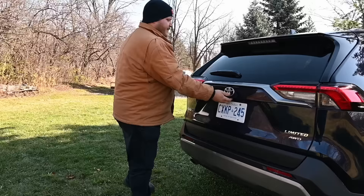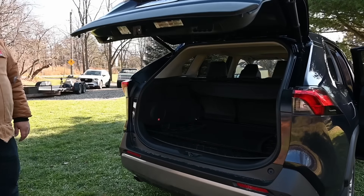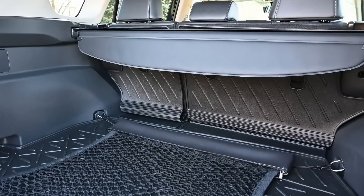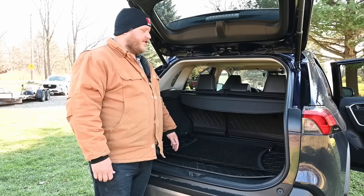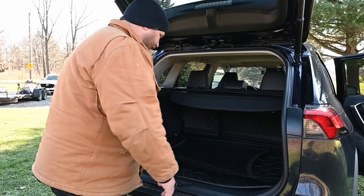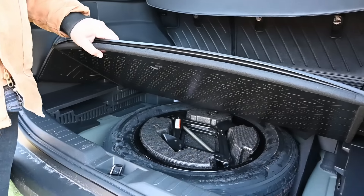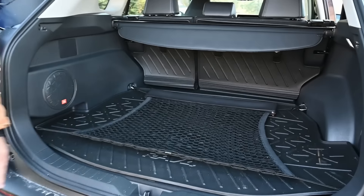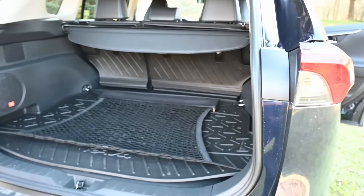The powered tailgate opens to reveal 37.4 cubic feet of storage behind the second row, which is a really nice amount of space. There's a sunshade, a grocery hider cover, and underneath the floor a large rubber mat plus a legitimate spare tire — always nice to see. There's also a 12-volt outlet in the corner for power at the rear.